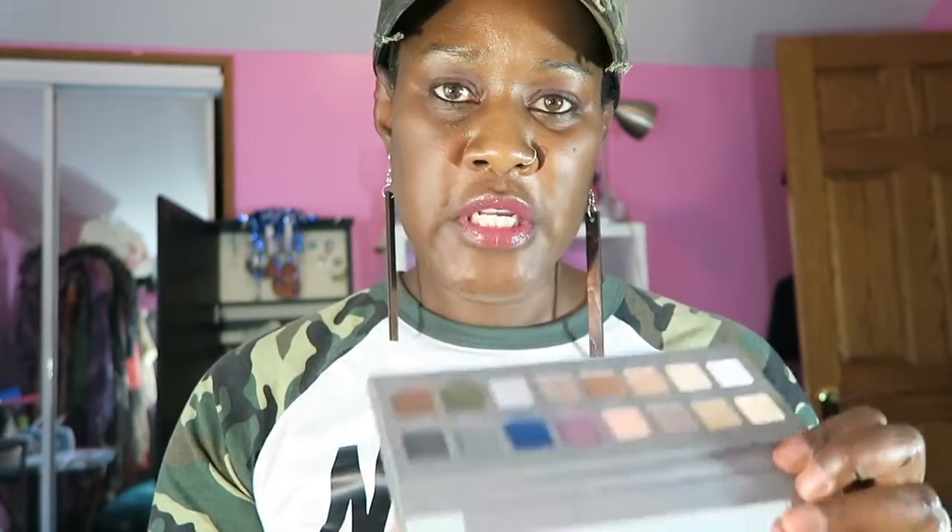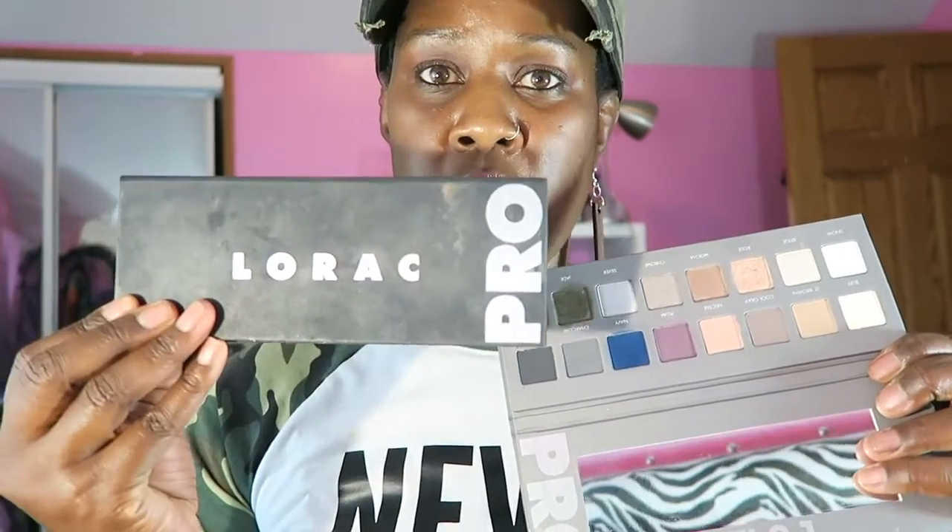I'll just get started: Lorac. I got the Lorac Pro — I think this is Pro Two but it doesn't say that because this one says Pro as well, but I think this was the original. The collab is all about pulling out stuff that you haven't used in a while. This was the original Lorac palette — love that. I'm shiny and hot, ready to take off this makeup.